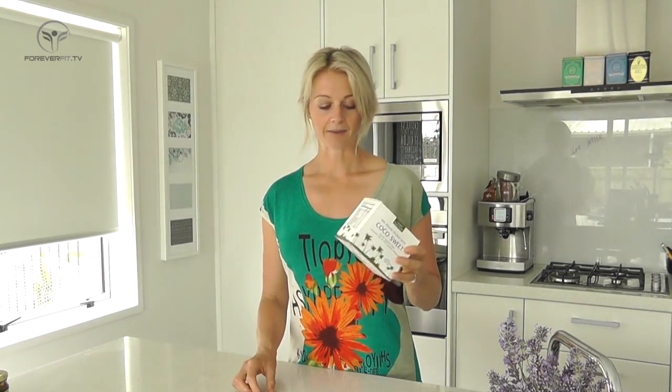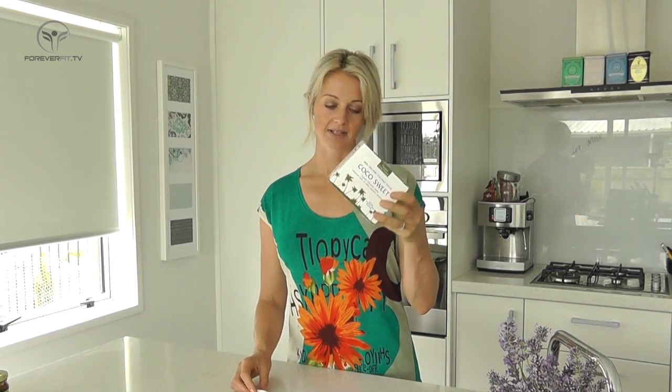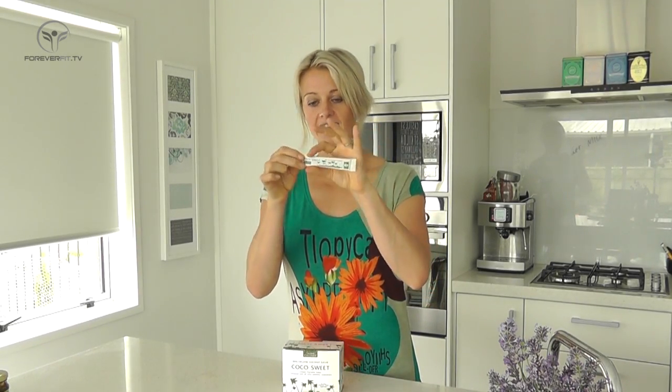This comes in a big box with 75 gram little sachets, and this 5 gram sachet here is about all you'll need for some baking. It's like a massive box — 70 of them.